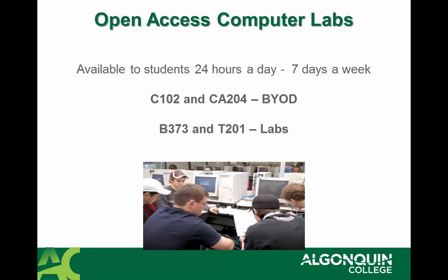We have open access computer labs that are available to students 24 hours a day, 7 days a week. Please feel free to go to C-102, CA-204, B-373, and T-201.